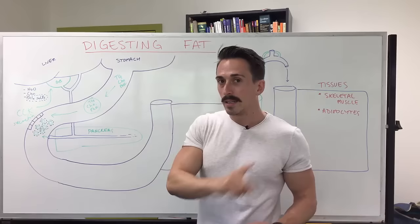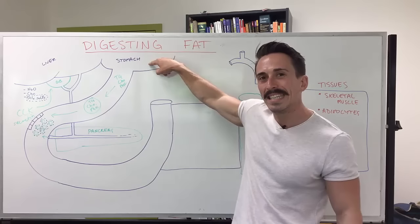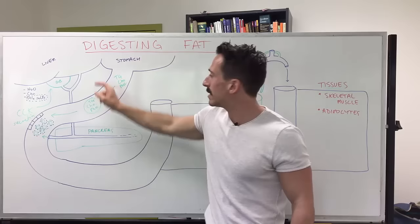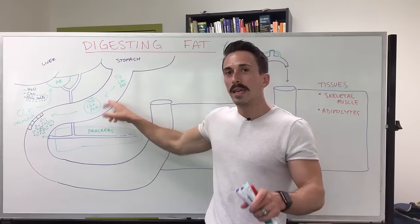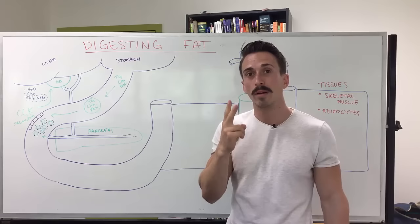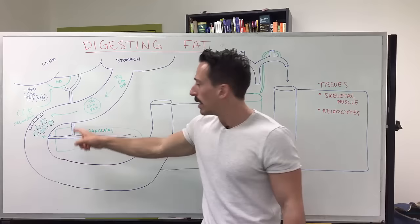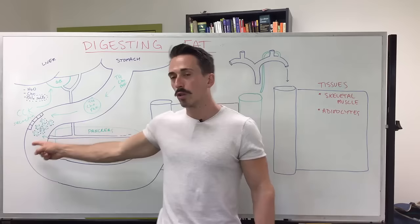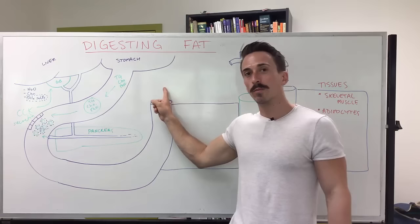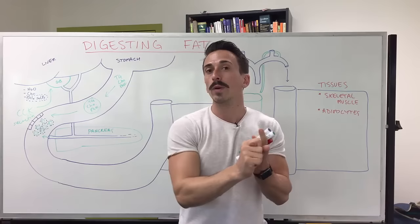In addition, the pancreas also releases bicarbonate ions. Why? The stomach is very acidic — lots of hydrogen ions — and as it moves into the duodenum it can damage the duodenal walls. More importantly for fat digestion, we need a relatively high pH for the lipases to work. Bicarbonate from the pancreas increases the pH toward neutral. If it remains too acidic, fats don't break down and end up in the fecal material — that's steatorrhea, which we don't want.